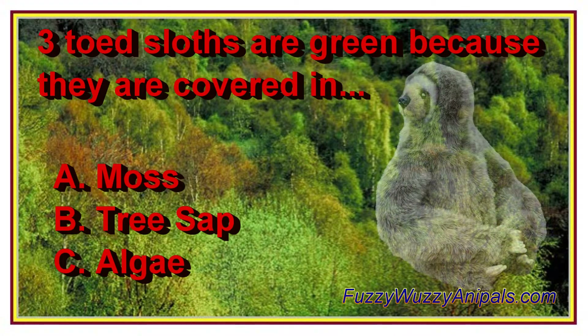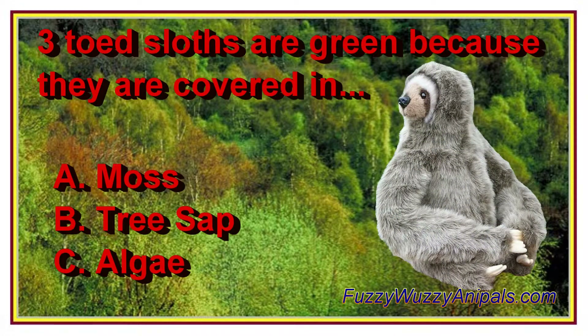Three-toed sloths are green because they are covered in: A. Moss, B. Tree sap, C. Algae.